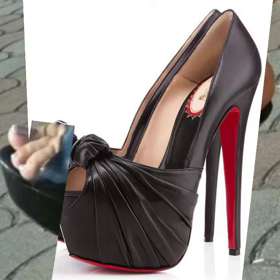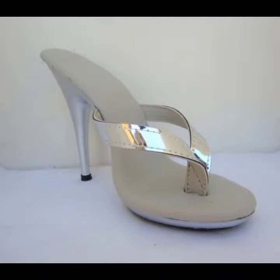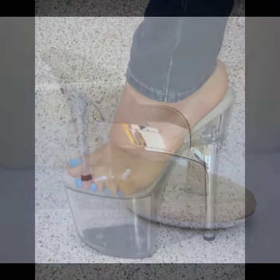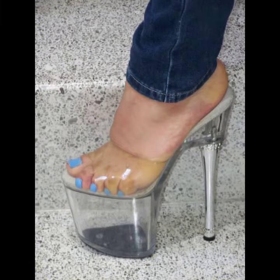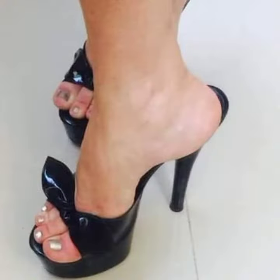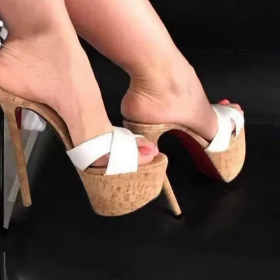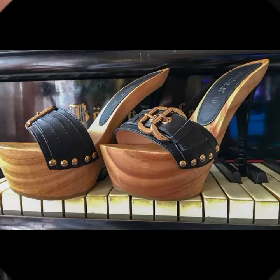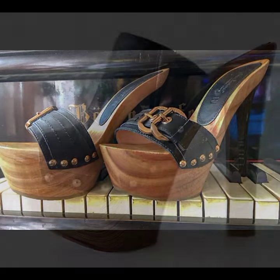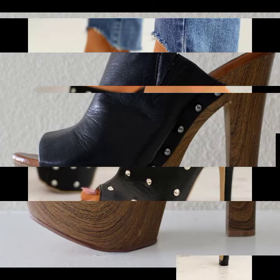Hello friends, welcome back to my YouTube channel. Today I will talk about a more stylish and gorgeous collection — the most wearing and most demanding women's footwear collection. These are women's high heel sandal designs without straps. I hope you are enjoying the best of health. I am back again with the most stylish and most demanding collection of women's high heel sandal designs without straps.